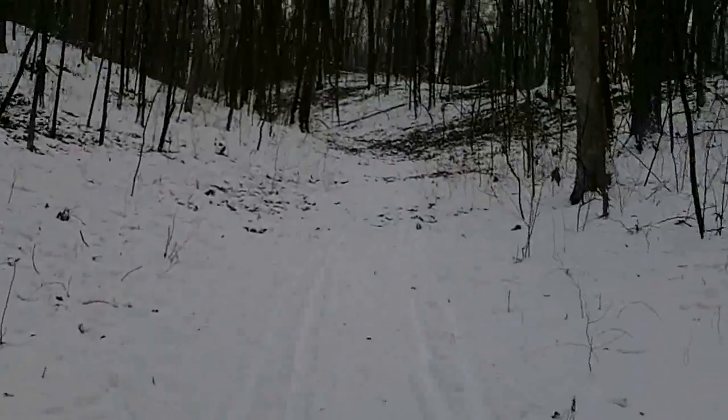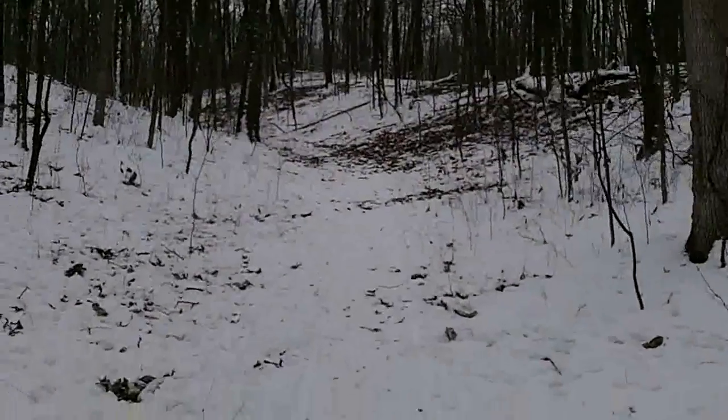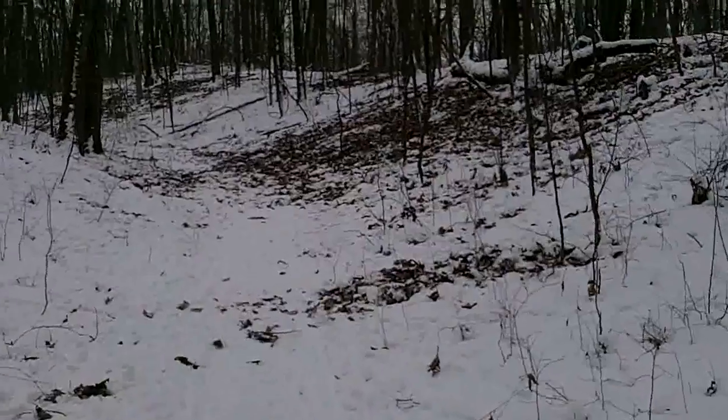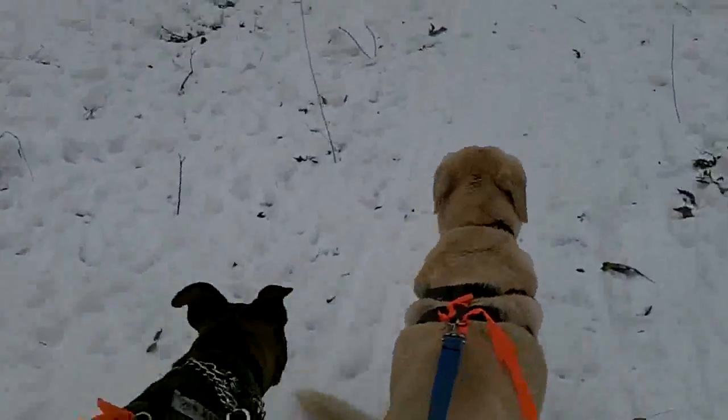Many ways to get exercise in the winter. You can walk, hike like I'm doing. There is enough snow here for cross-country skiing and some people are doing that. And the dogs are having a great time, as you can see. They love walks.